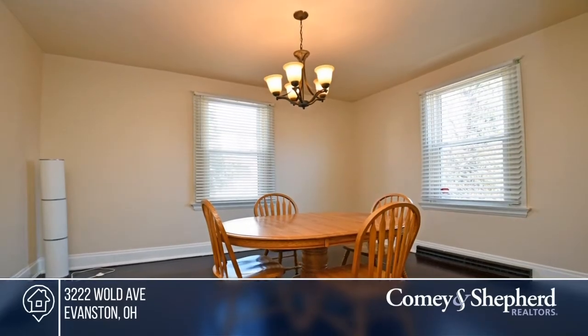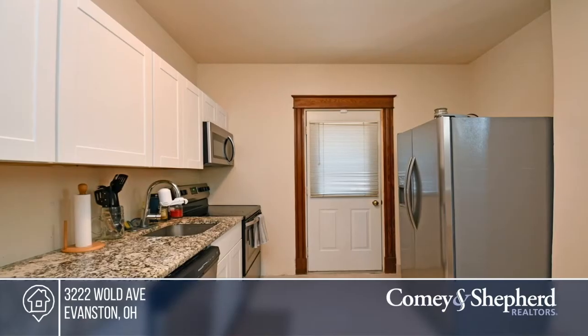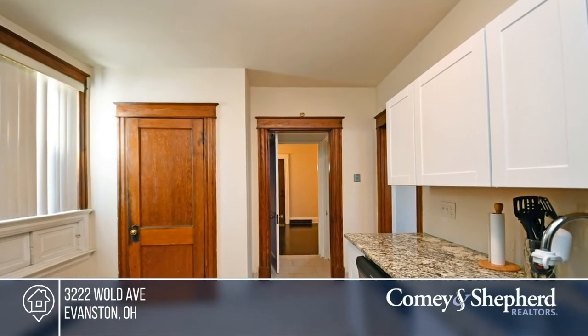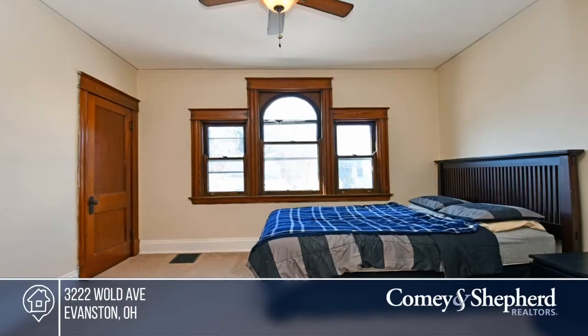This home features a one-car detached garage, refinished hardwood floors and an updated kitchen and bath. You'll love the natural woodwork and beautiful stained glass, abundance of storage space and level fenced yard. Your new home is just a phone call away. Call Jennifer for more details.